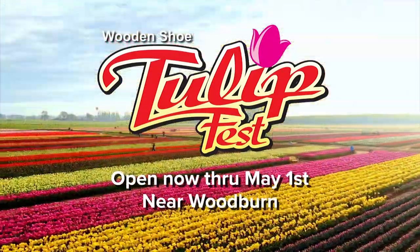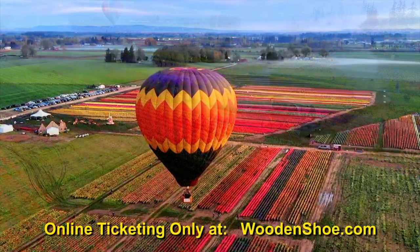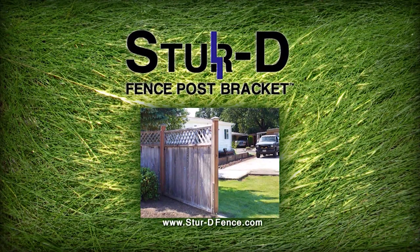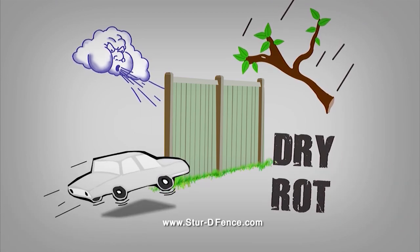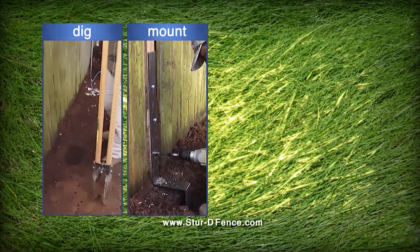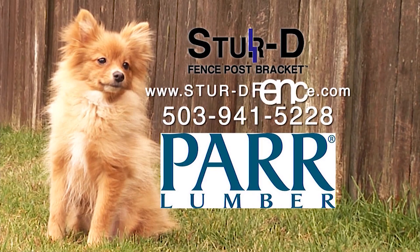Celebrate family and make new memories — The Wooden Shoe Tulip Festival is on. Food, crafts, kids' activities, millions of blooming tulips. Online ticketing only at WoodenShoe.com. The 38th Annual Wooden Shoe Tulip Festival, now through May 1st. Do you have a leaning or broken fence? Fix it with ease — made in Oregon, the Sturdy Fence Post Bracket can mend your drooping fence. Strong wind, falling debris, dry rot, and wayward drivers can all cause havoc on your fence. Our bracket attaches to your existing fence and is easily installed in 30 minutes. Purchase online at sturdyfence.com or visit participating PAR Lumber and ProBuild stores.